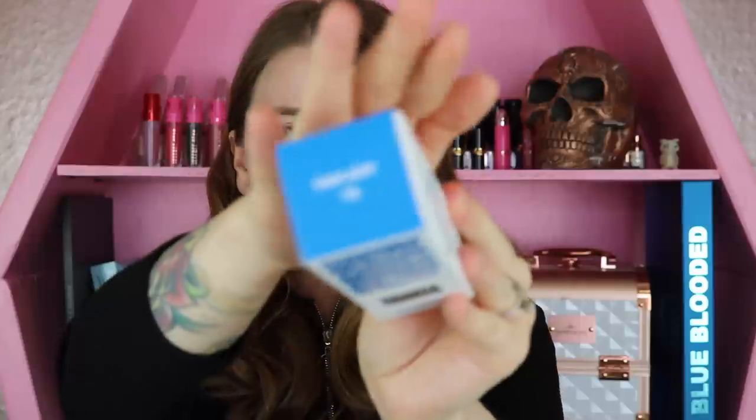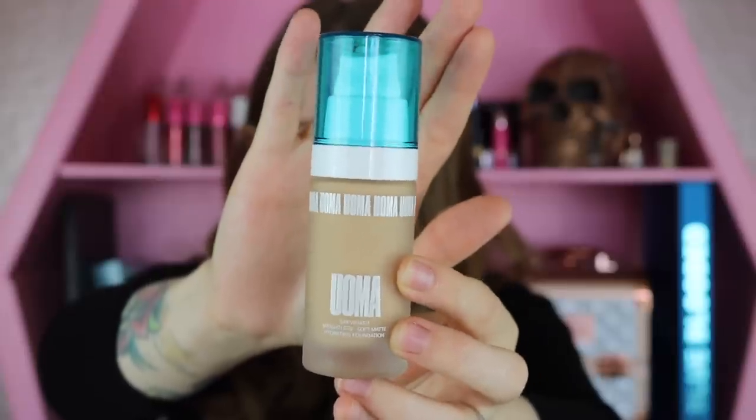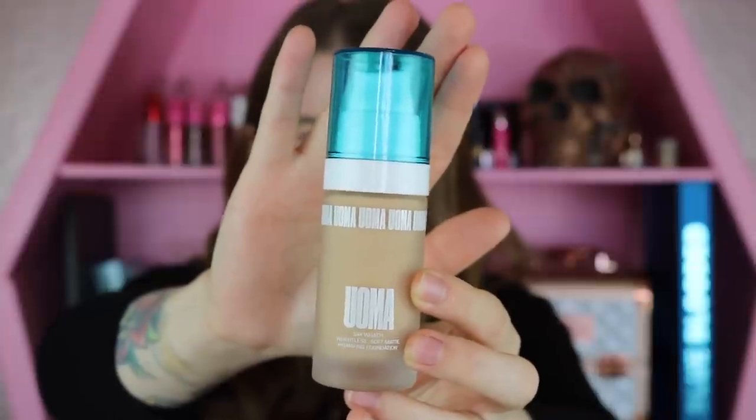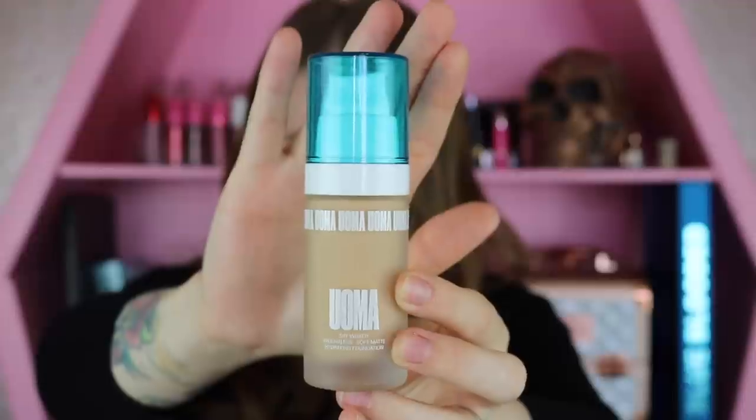I did pick up the shade Fairlady T3N. Here's what the packaging of the bottle looks like and you do get a full fluid ounce for $39, so it is a little bit of a higher price point foundation. It was a little bit difficult shade matching myself — this was entirely online. They launched a few days ago and they are going to be rolling into Ulta with the full range.